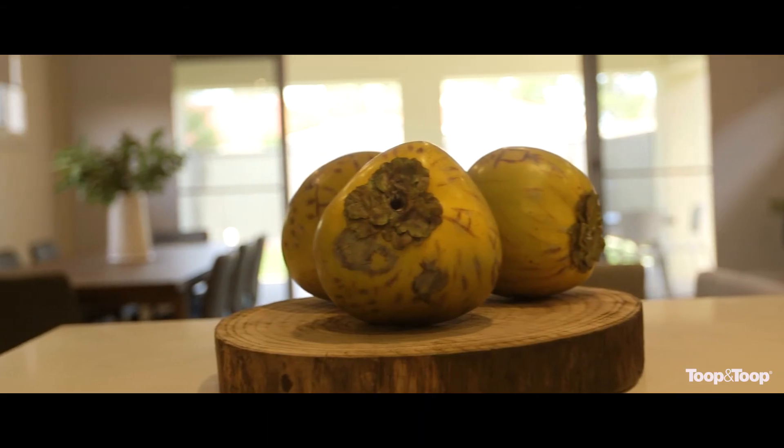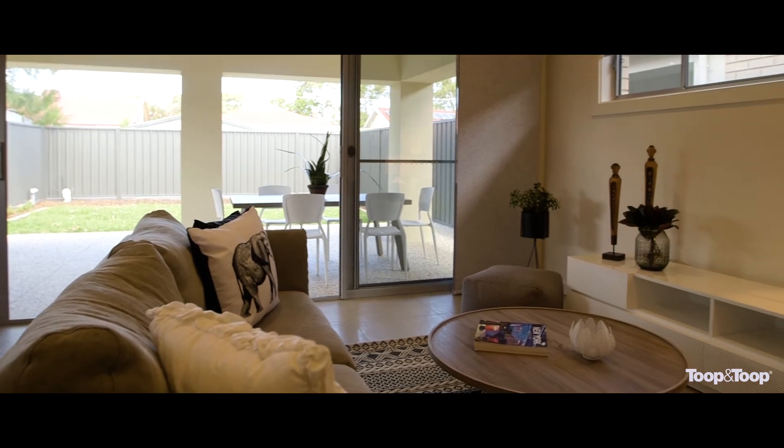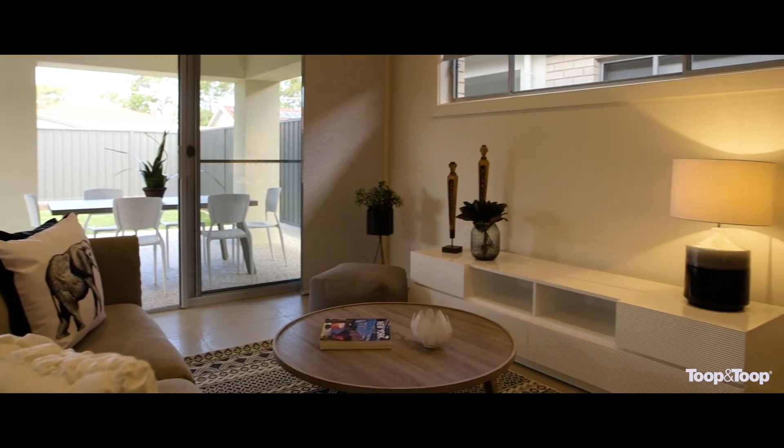The light, bright and spacious open plan living area flows through the double sliding doors into the lovely outdoor entertaining area overlooking the low maintenance rear yard.